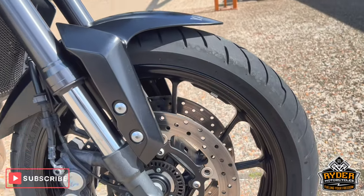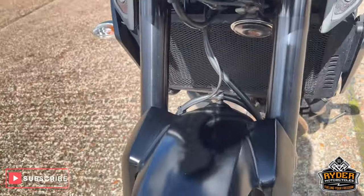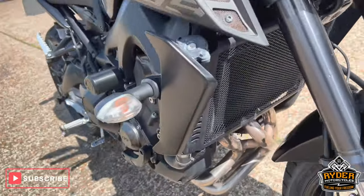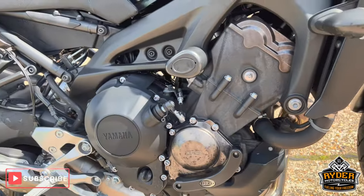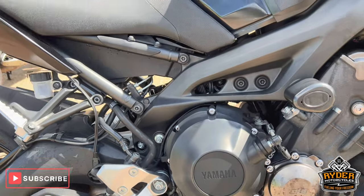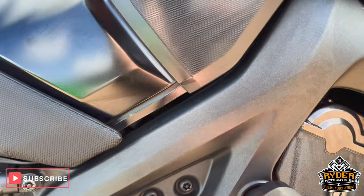Front wheel's nice, all the mud guard's nice, these are the fork legs. Headers are in nice condition. Again it just needs a valet so there's bits of dirt on it, as you can see. Engine casings are nice.